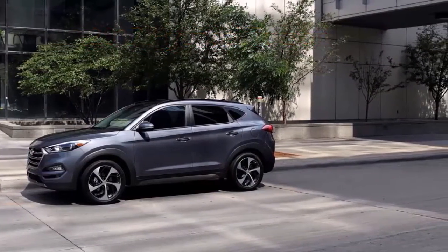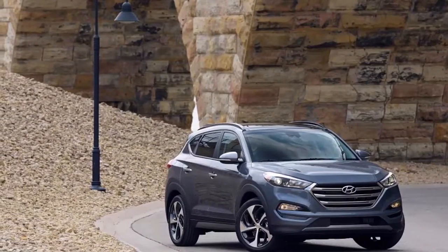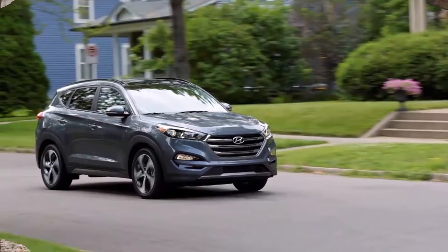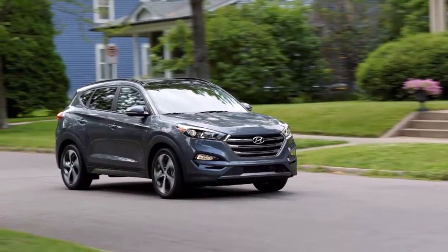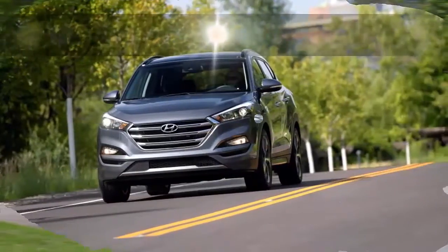There isn't much customizability with the Hyundai Tucson, but a loaded Limited is exceptionally well-equipped. Because of that lack of flexibility, and because the SE and Eco are fairly sparsely equipped, we rate this crossover with an 8 out of an available 10.